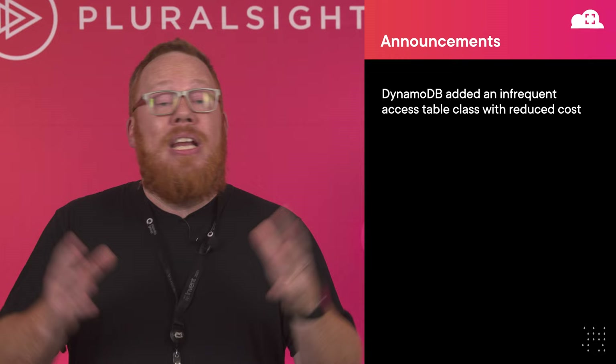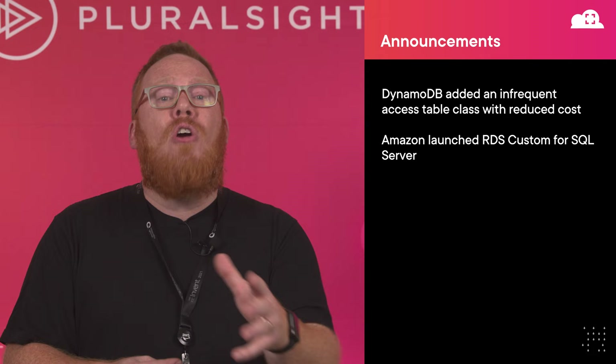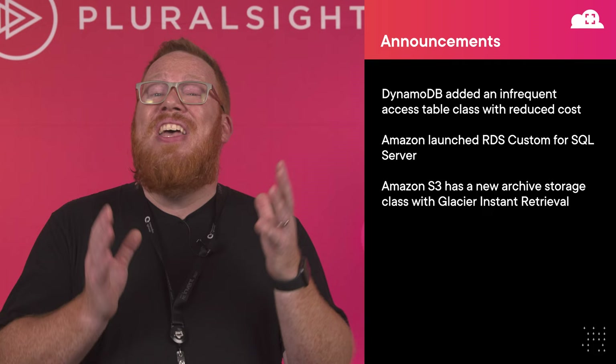Amazon is making it possible to bring even more SQL Server workloads into the cloud with RDS Custom for SQL Server. If you have specific requirements for your SQL Server applications that weren't possible in RDS previously, you should check this out — it can now accommodate a lot of new use cases. Finally, there is a new Archive Storage class in Amazon S3 with Glacier Instant Retrieval, which provides access in milliseconds to your archived objects. It integrates with intelligent tiering to seamlessly transition your objects to the correct storage class.